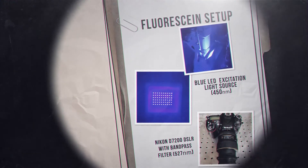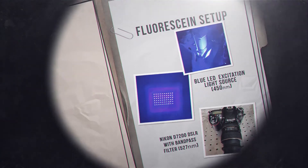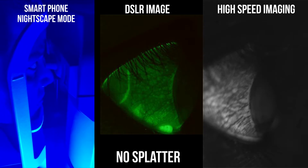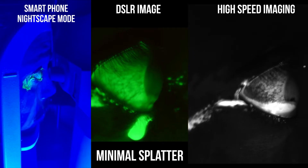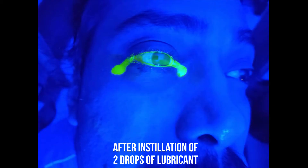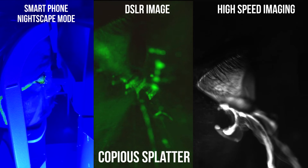We then set up a fluorescein analysis for detection of any microaerosols. Our findings were akin to the frontal lighting setup, with no aerosol production in a normal eye condition. Minimal splatter, which was displaced onto the nose bridge, was noted on installation of a drop of lubricant. Profuse aerosolization was observed when two drops of lubricant were instilled.